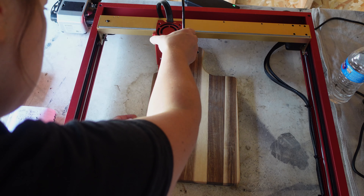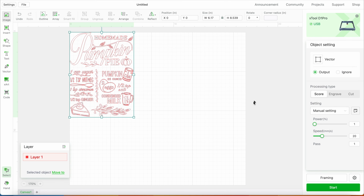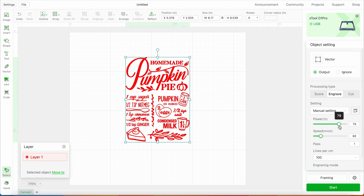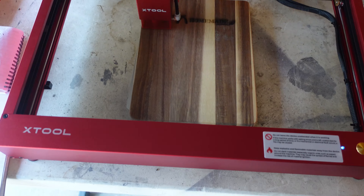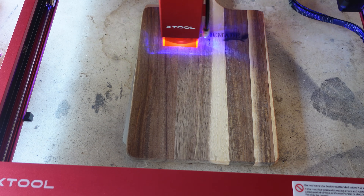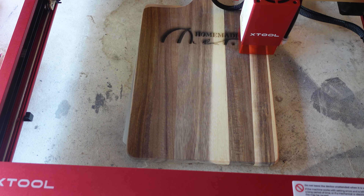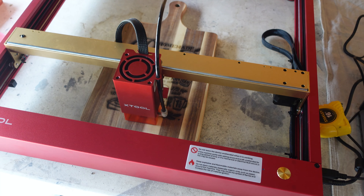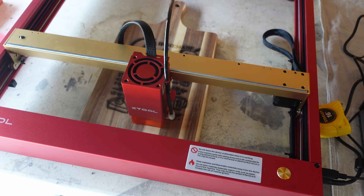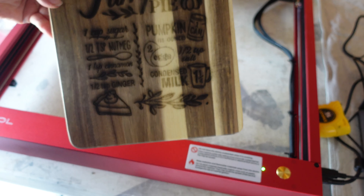Next up is a cutting board. I got this cutting board at Hobby Lobby — it was on sale for like $5. I found another cute little fall design from Etsy. I put it on engrave, so we're not cutting this one, we're just engraving it. I looked at a video where Xtool engraved a cutting board, used the same settings they did, and it came out pretty perfect. When it was all done, it looks like it has a lot of char on it, but I just sprayed it with denatured alcohol, wiped it down, and that came right off. I'll show you the finished products at the end of the video.